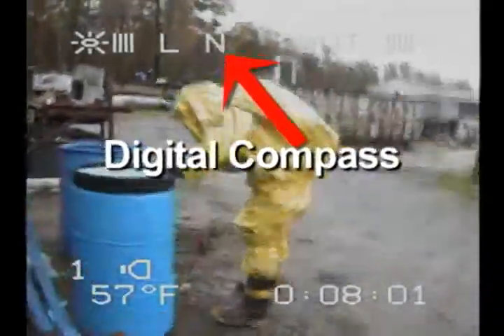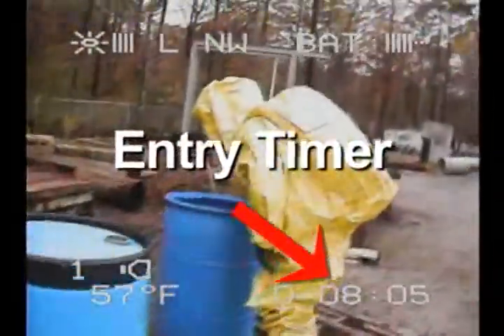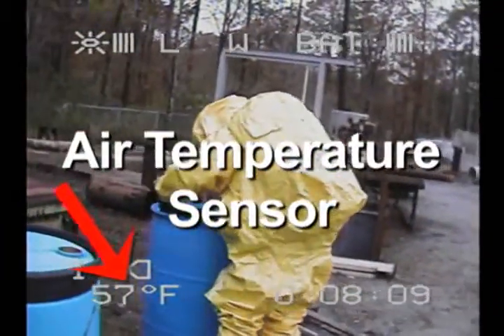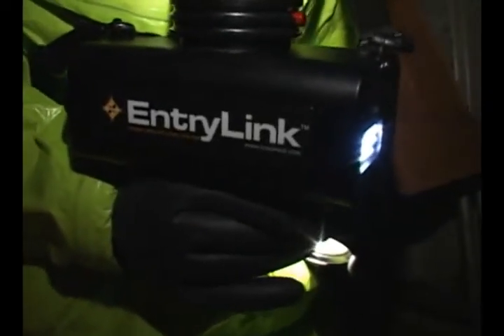The Entry Link camera also includes a digital compass, giving the camera's orientation; an entry timer, tracking the time in the hot zone; and an air temperature sensor, which displays the ambient air temperature in the hot zone.